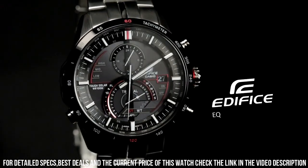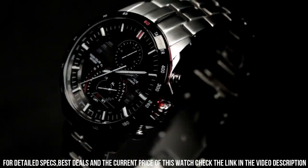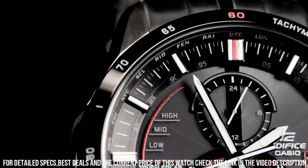Band color: silver and black. Dial color: black. Case color: black. Watch shape: round.